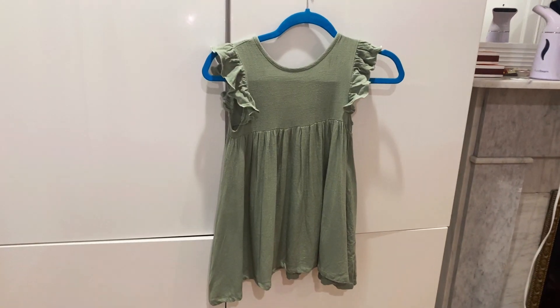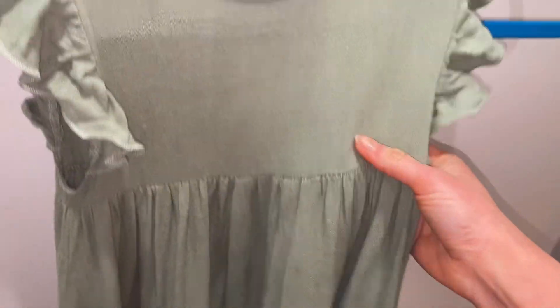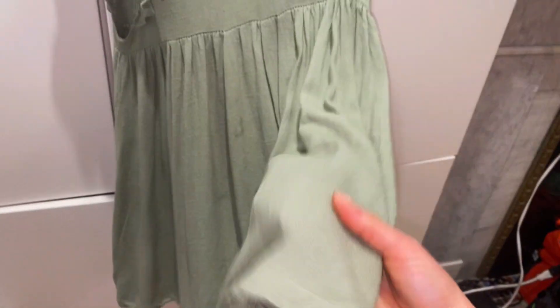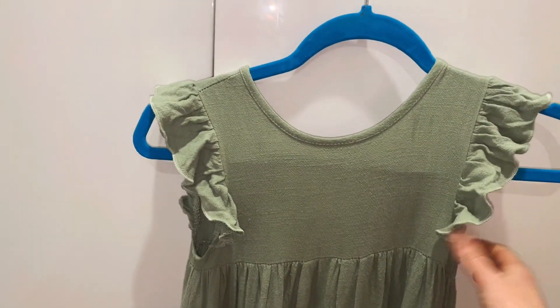This beautiful linen dress for girls is really nice. I wanted to do this review because I got this for my five-year-old to go to my brother's wedding last spring and I really loved it.